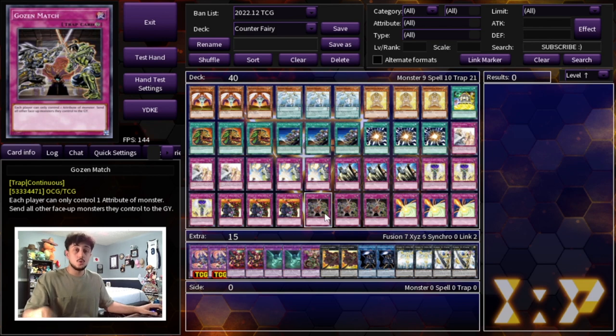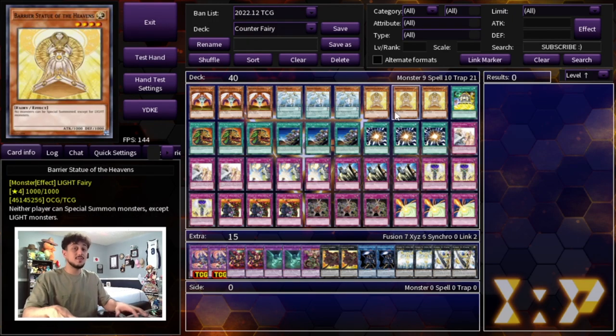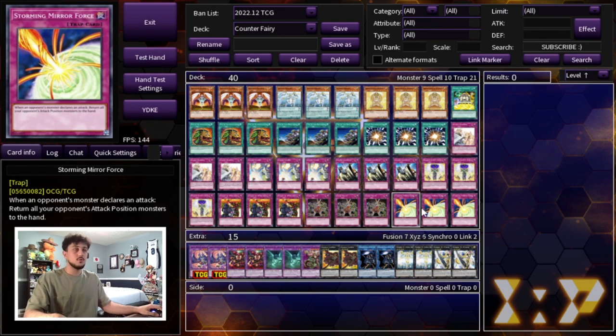To protect your monsters, we're playing three Storming Mirror Force. Your monsters are pretty small and you don't run many, so you want to keep them on the field. Storming Mirror Force says when your opponent's monster declares an attack, return all attack position monsters they control to the hand. Drowning Mirror Force requires you to have no monsters, which defeats the purpose. Storming Mirror Force protects Barrier Statue and Bountiful Artemis and is very important in this deck.